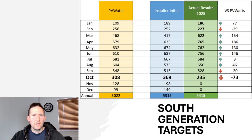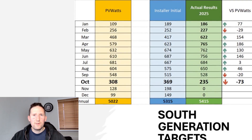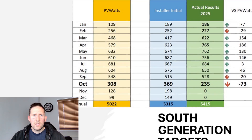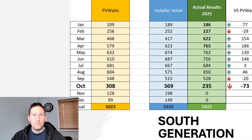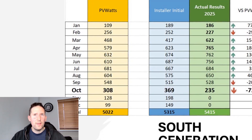Looking at our results versus targets, it doesn't look great at first glance — we're 73kWh down on our PV Watts targets, and even further from our installer targets with just 235kWh for the month. But here's the good news: our annual generation figure already stands at 5,415kWh. With two months still to go, we've already exceeded both our PV Watts and installer targets. That's how good our spring and summer has been, so one disappointing month doesn't ruin it.